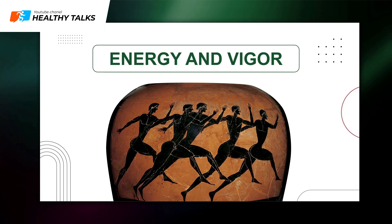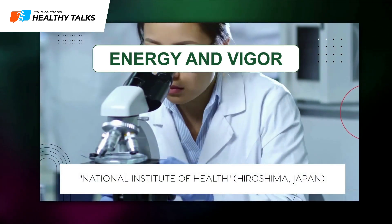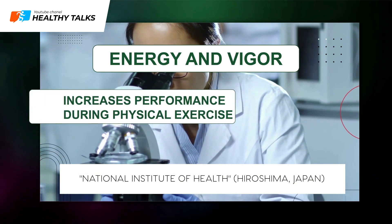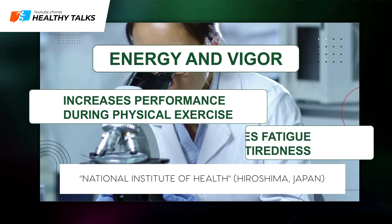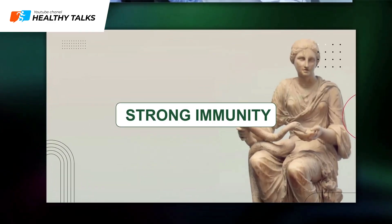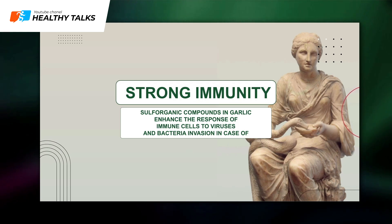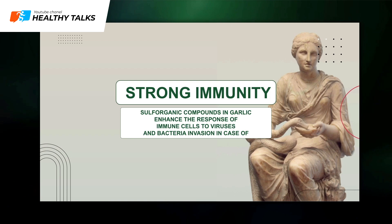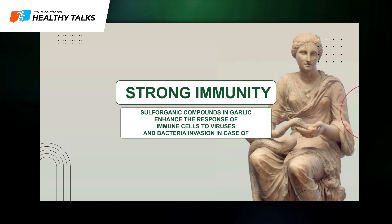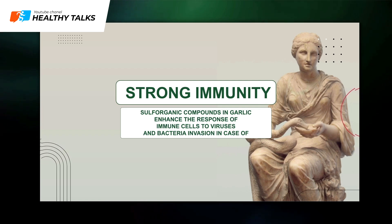Benefits of garlic water — energy and vitality boost: In ancient Greece, athletes consumed garlic to increase endurance, and Japanese scientists have confirmed the wisdom of these ancient athletes. Garlic indeed improves physical exercise performance and generally reduces fatigue and tiredness. Strong immune system: Garlic's sulfur organic compounds enhance immune cell response to viral and bacterial invasions, helping with colds, flu, bronchitis, nasal and throat congestion, sore throat, respiratory infections, and sinus inflammation.